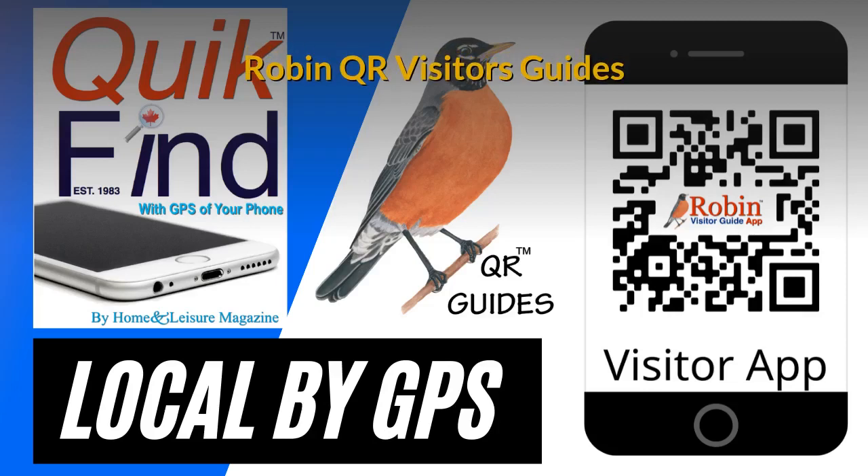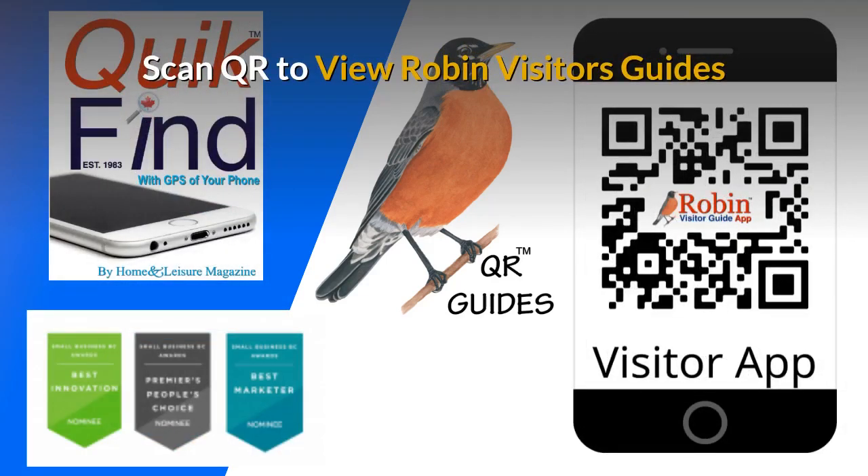The Robin QR Visitor's Guides have evolved since our first production in 1983 with the Quick Find Guide, and it has had dozens of improvements. The latest version is a QR version. This easy-to-use system — all you do is scan the QR code with your smartphone's camera and you get full access to all of the features inside.